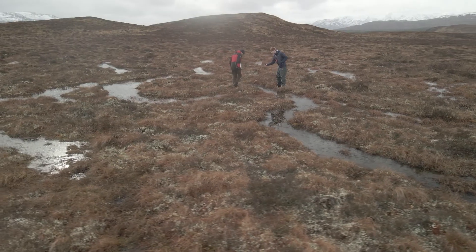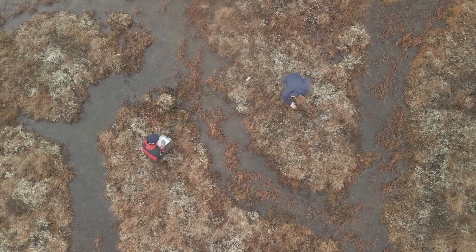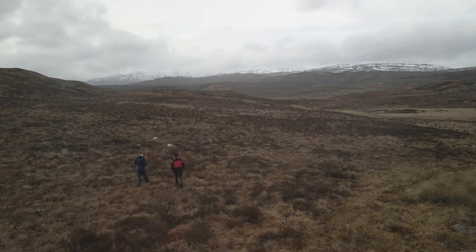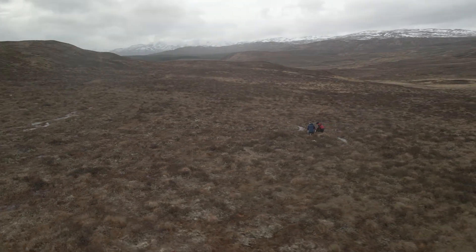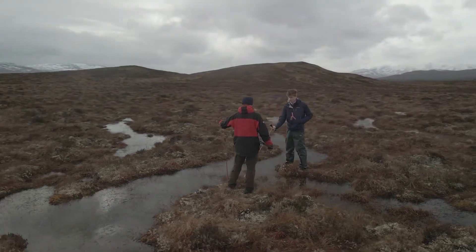Our ecology team today will go and look at blanket bog and the health of this habitat. Blanket bogs are incredibly valuable habitats because they can capture carbon at a large rate. Unfortunately, many of the peatland bogs we have in Scotland are actually degrading and therefore releasing carbon rather than capturing it. What can we do about that? We can make them wet again. We have to go into these bogs and create dams to retain the water. We can also start to revegetate bare areas of peat. Blanket bogs are also very valuable because they actually prevent floods and they can also improve the water quality of the water that they retain.